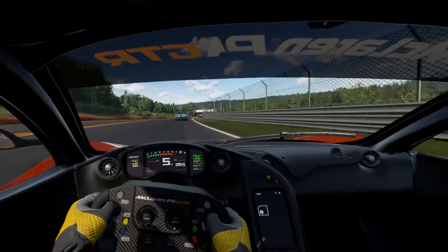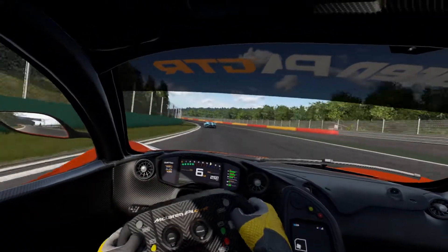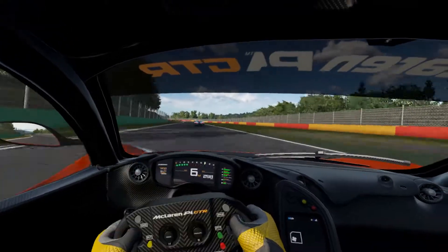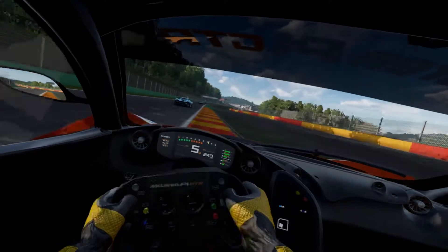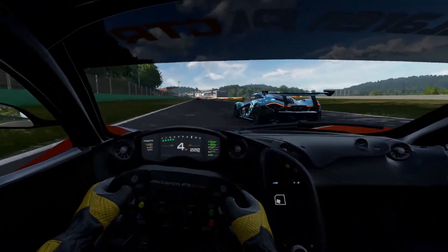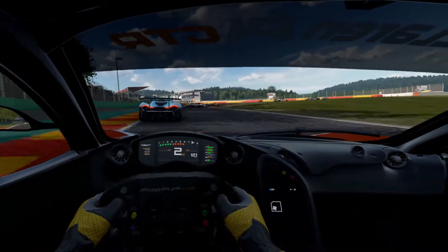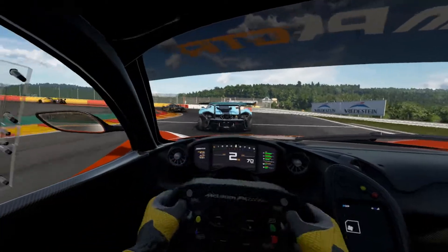This car just sounds glorious. These last few turns are kind of slow and you really have to be careful because of the way they're banked — they're very slippery.